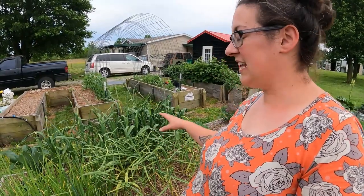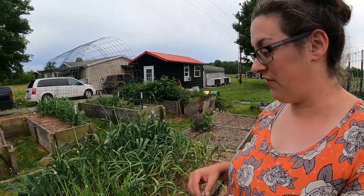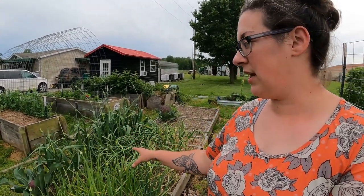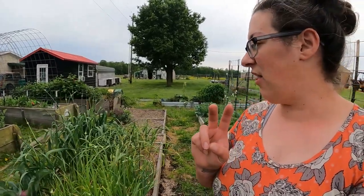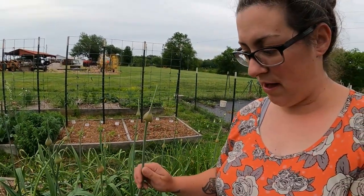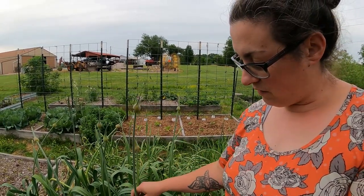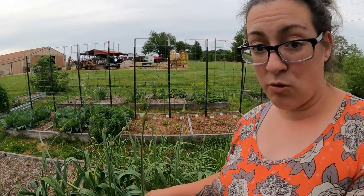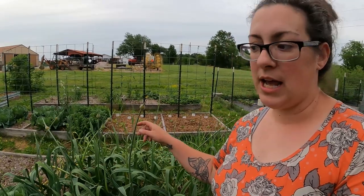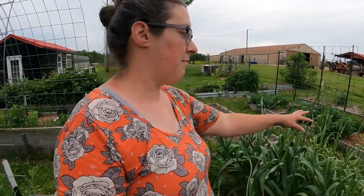Over here we have our onions and elephant garlic, and all of it is shooting up some flowers. It's not ideal to have either one of these things flower, but I don't mind it — the pollinators really enjoy the flowers, and with the onions I get to collect the seed. This is only my second year growing elephant garlic and it's doing really well. I've never seen the elephant garlic flower before, so we're going to find out what happens after it flowers this year. I am going to collect some garlic scapes — that's what this stem is on the garlic flower — but I do want to leave some of them to flower.